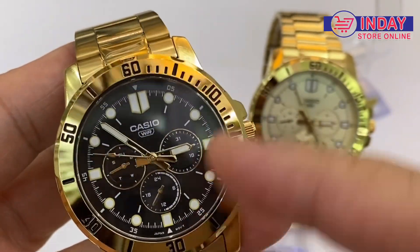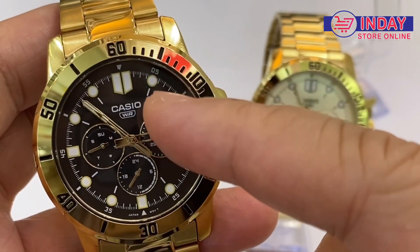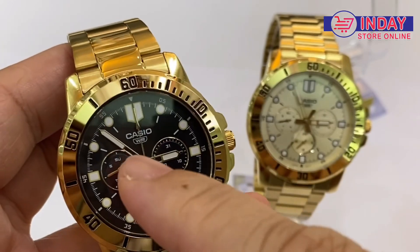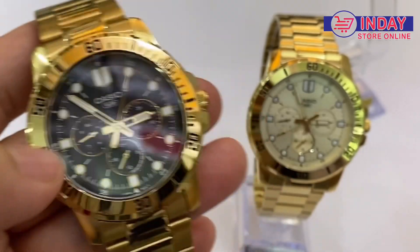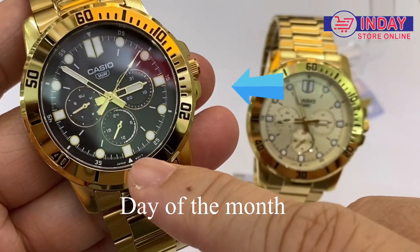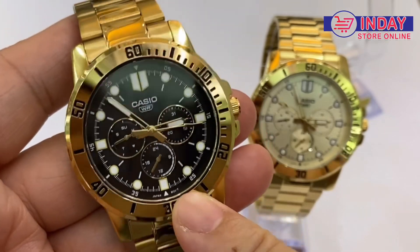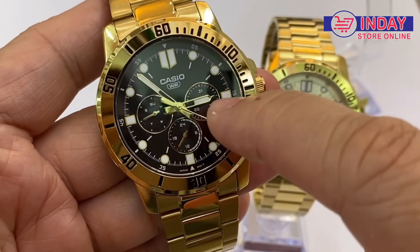This one has a black color dial with a combination of gold. There's also a glow in the dark feature, so at night you can also see the time by the hour and minute hand. There's also a day of the week here, day of the month, and there is also a 24-hour display, so there's no need to have a separate digital watch.